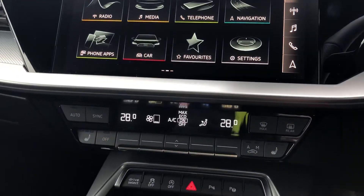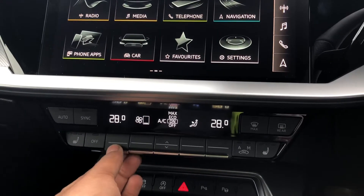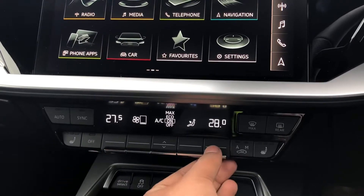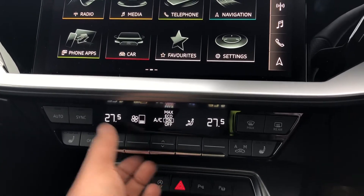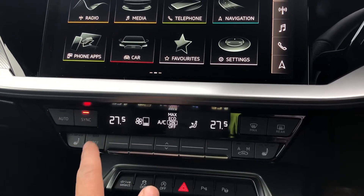Moving down, you'll see the display for the dual-zone electronic climate control, which has separate controls for the passenger and driver, with plenty of configurability to your liking. And you can easily change the temperature or fan speed on the move by using the toggle switches.